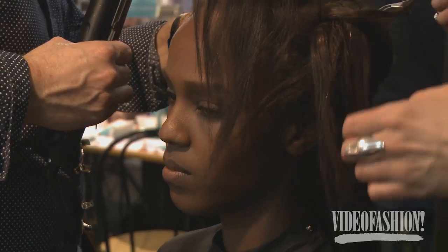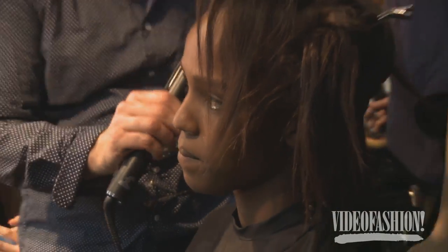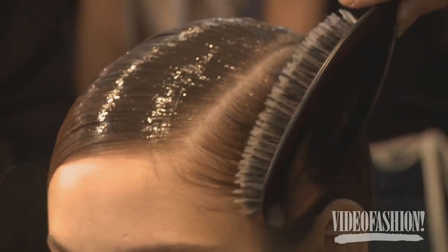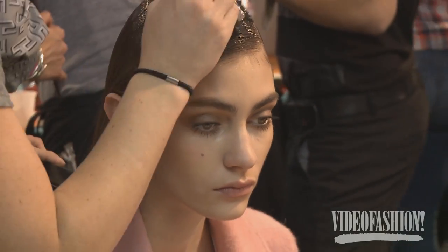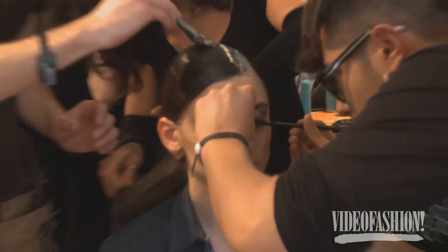Then we're going through with the hairspray, the medium hold, just doing each section giving it a mist and then pressing it in. The best part is we're finishing it off with a super shiny gel that we're literally painting on just on the top section of the head. So it's going to protect the hair and also give it extreme shine and just a real richness.